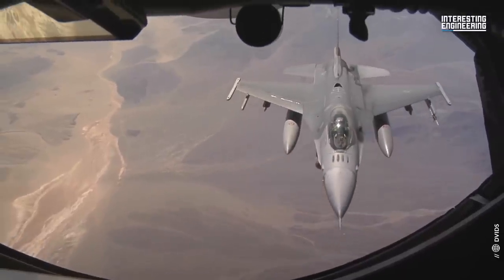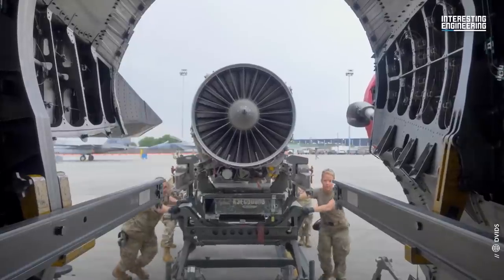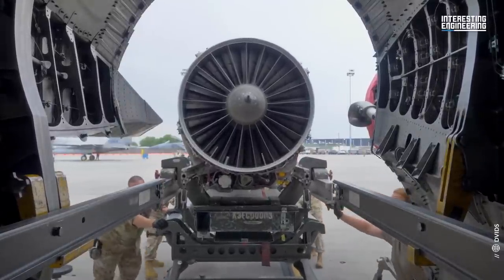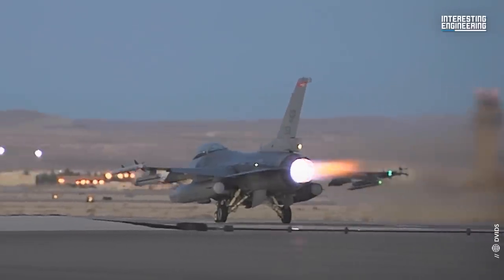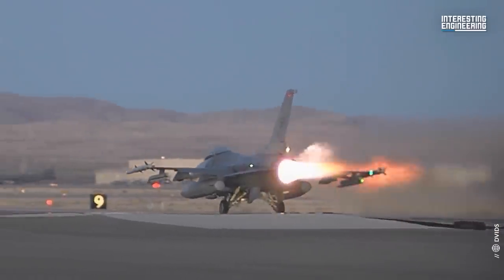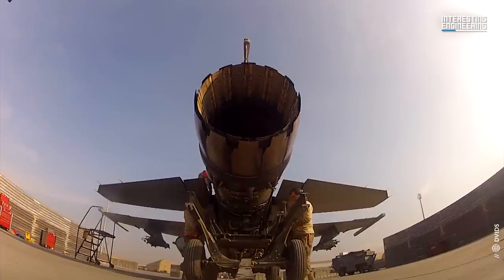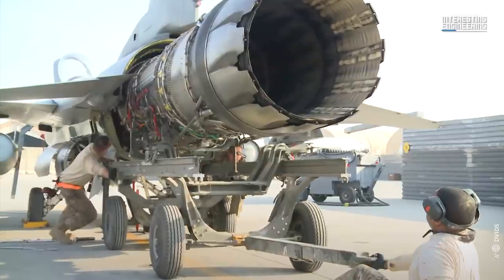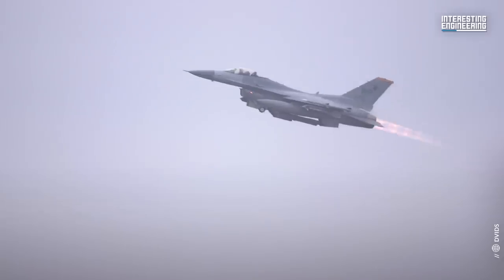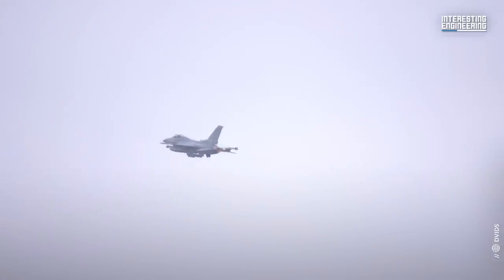The F-16 A/B models are powered by a single Pratt & Whitney F100-PW-200/220 turbofan engine that can generate up to 23,770 lbf of thrust. The F-16 C/D models use the more advanced F100-PW-220E engine, which can generate up to 29,160 lbf of thrust.